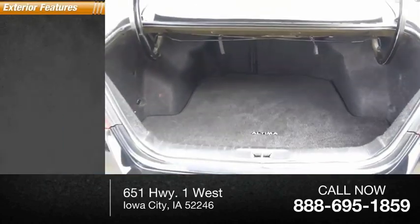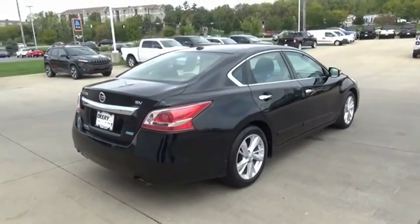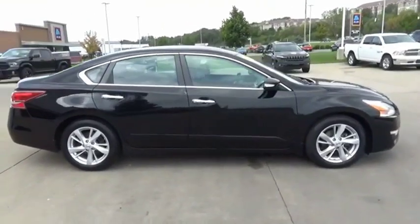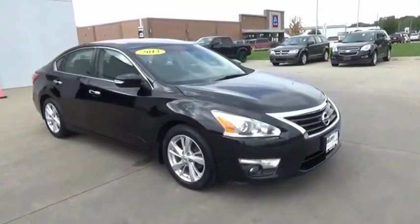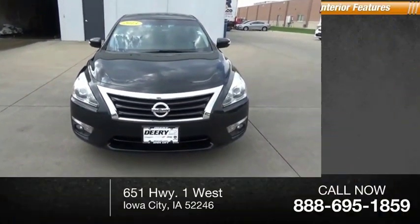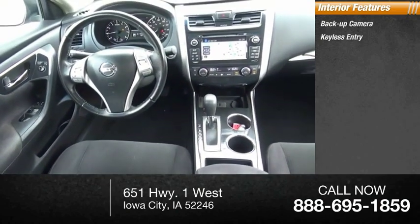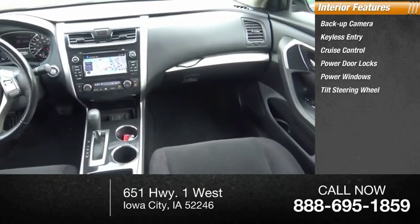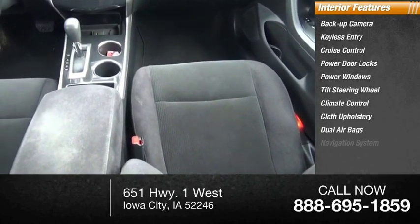Here are some of this vehicle's great options: traction control. Inside you'll find backup camera, keyless entry, cruise control, power door locks, power windows, tilt steering wheel, climate control, cloth upholstery, dual airbags, and navigation system.